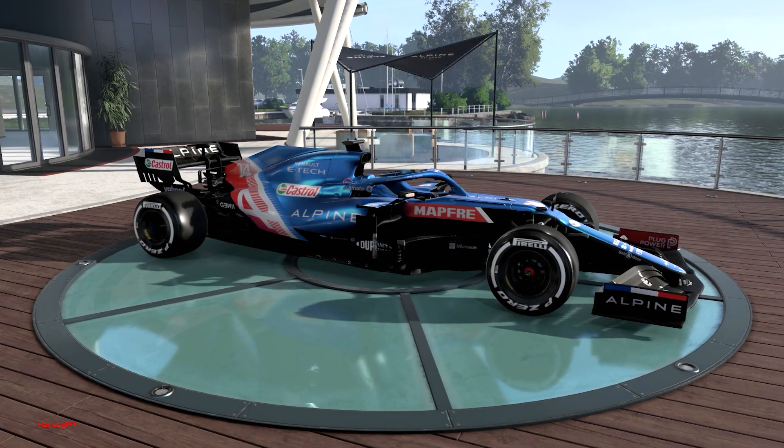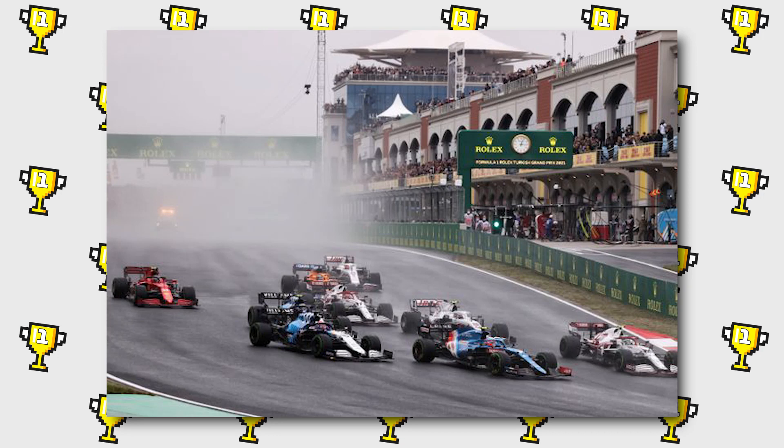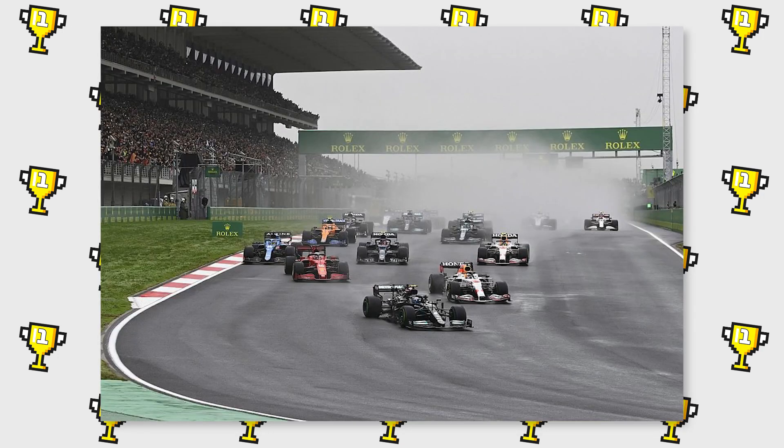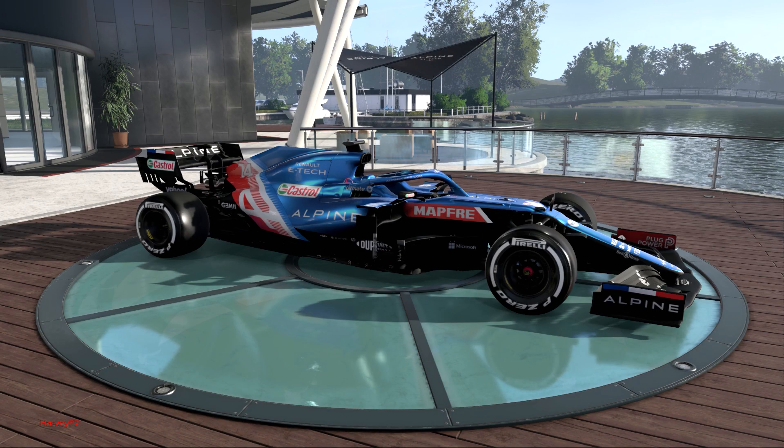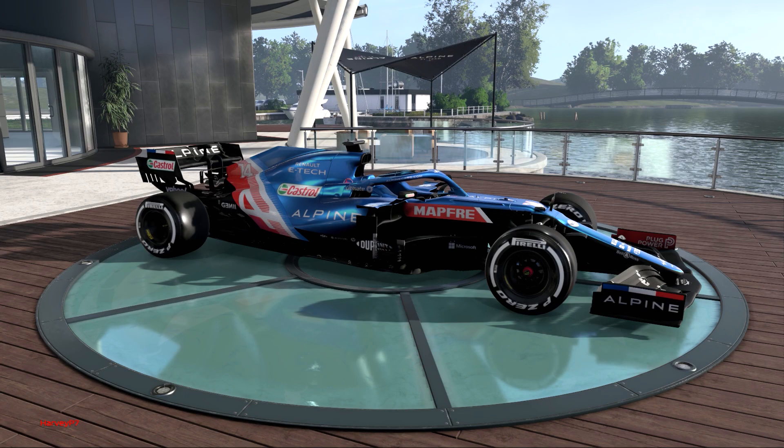In the last Grand Prix in Turkey there were tricky conditions with it changing from wet to dry, and with it taking so long to dry we saw a few drivers try to go to the end on one set of tyres. Only one managed to do it, which was Esteban Ocon, breaking a record from 1997. So I thought it would be a good challenge to do on F1 2021 to see if it could be done.